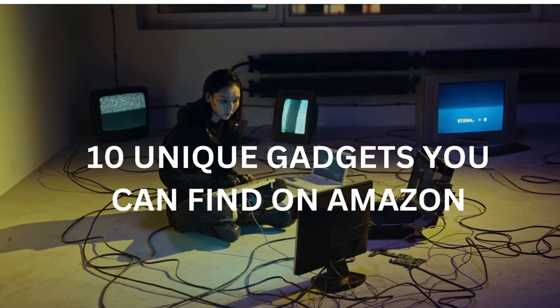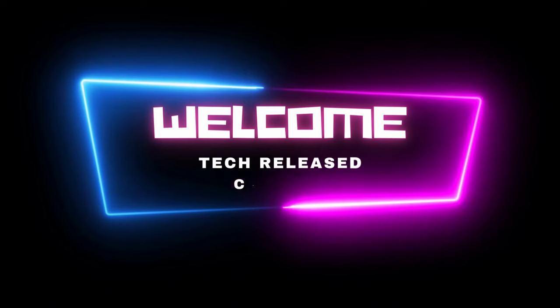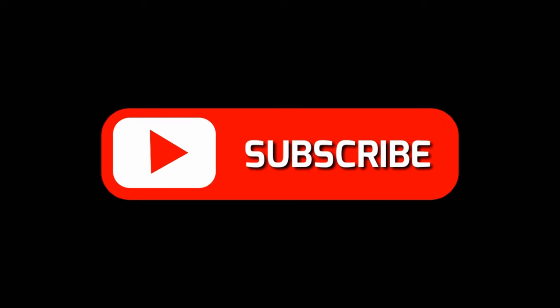That's it for this video — 10 unique gadgets you can find on Amazon. Which one caught your eye? Let us know in the comment section. Don't forget to like, share, and subscribe to our channel, Tech Released. Thank you for watching, see you in the next video.